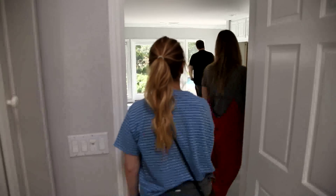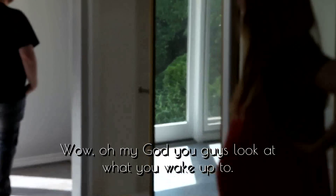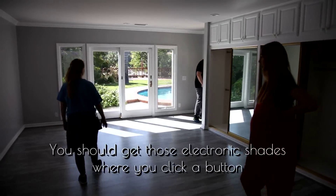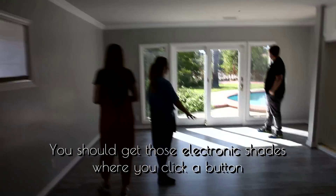And then this is the master. Wow. Look at how you wake up to your baby — to that view. You should get electronic shades so you push a button and it just opens.